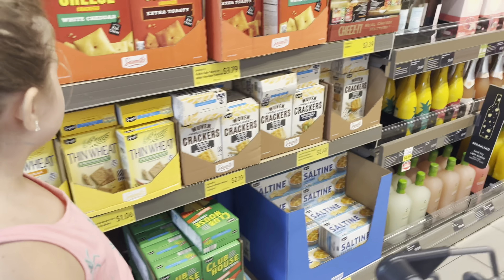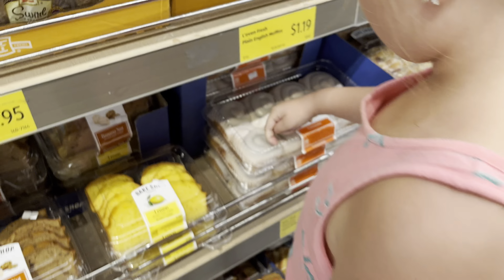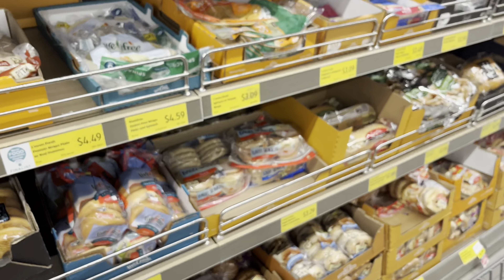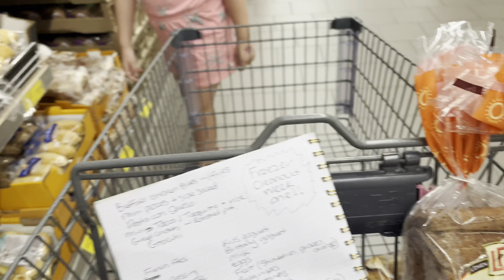Chris really likes this marbled cinnamon bread and we haven't picked it up in a while. It is $4.19 but he really likes it, so we're going to grab him two of those. And then two of these garlic knots, which we've mentioned before — we really like them and we have two meals this week we're going to eat them with.